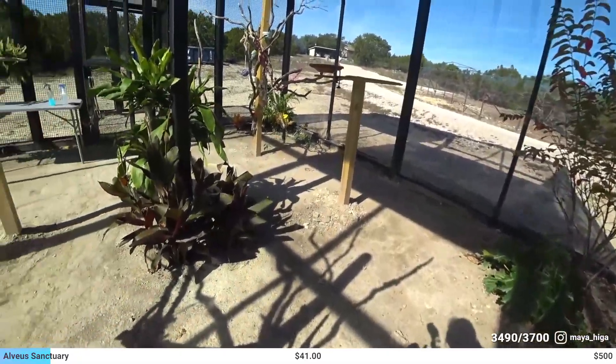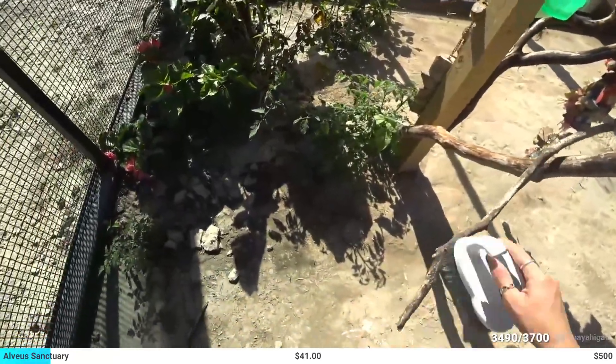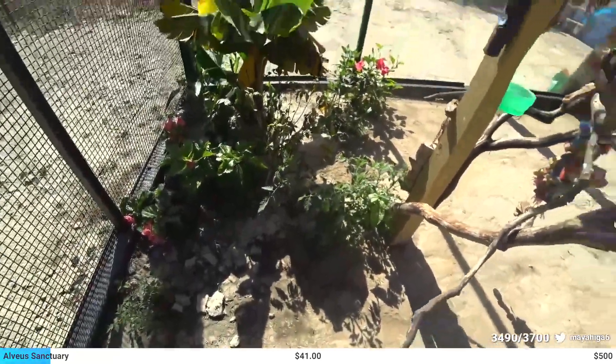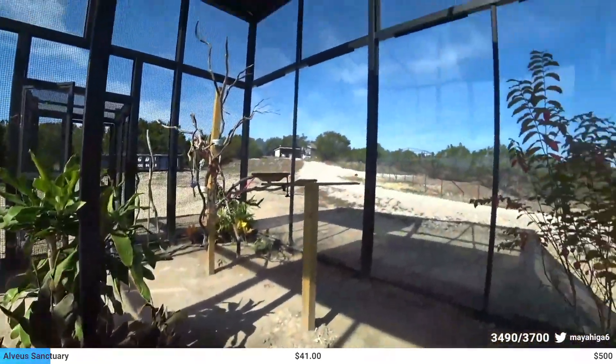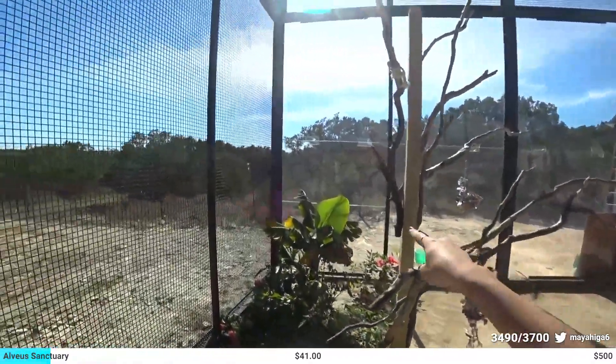We're getting a fox at the beginning of the year — hopefully around February. He's getting a $46,000 enclosure. This one that I'm in right now is a $52,000 enclosure.